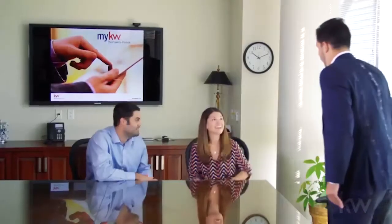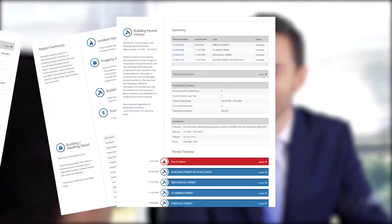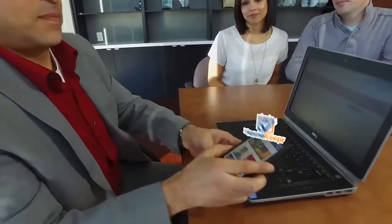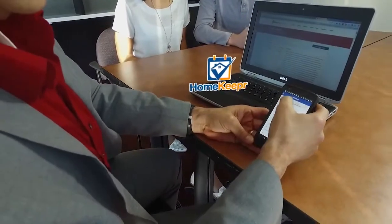Agents can also take their buyer and seller consultations to a new level with the exclusive KW Home Fax reports. Stay in contact with your clients with Keller Williams' partnership with Homekeeper, the branded home maintenance mobile app.